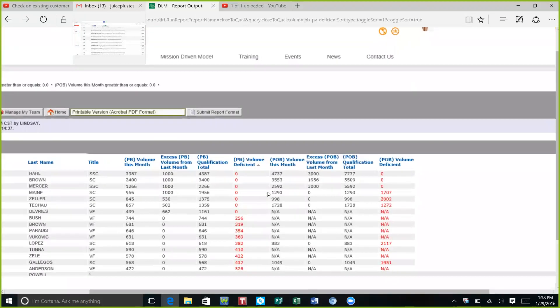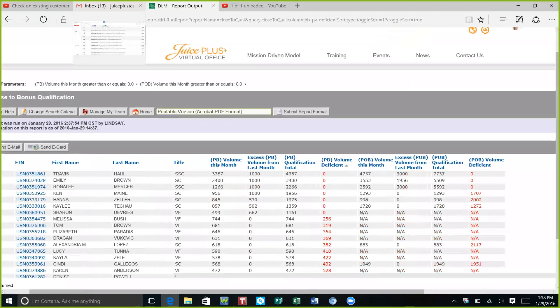One of the things on my to-do list today would be to contact Melissa Bush — if you're watching this, you're so close! You're next up, you have 256 points left to go. The idea is to get to a thousand points.